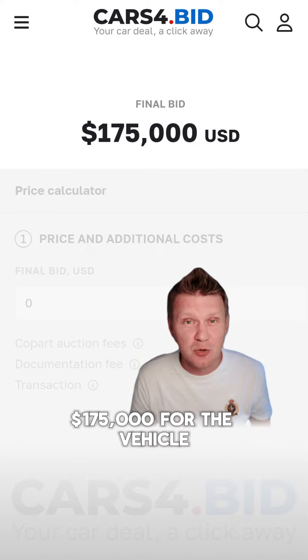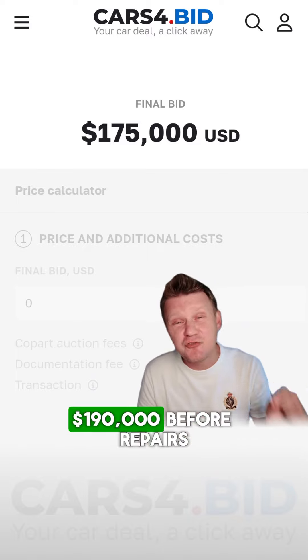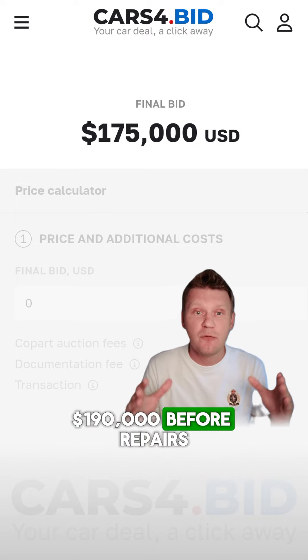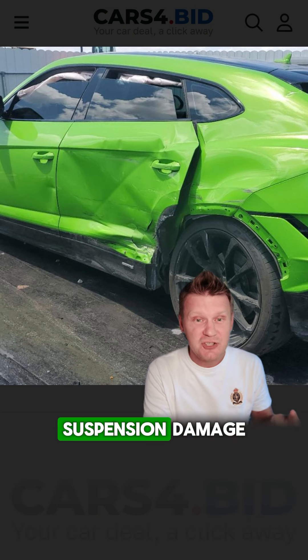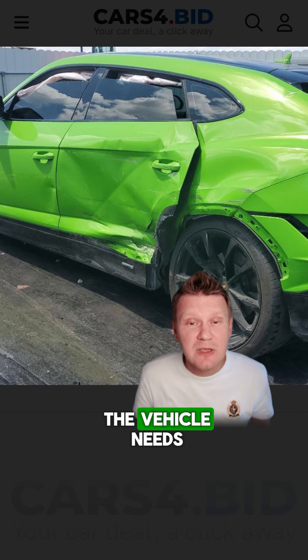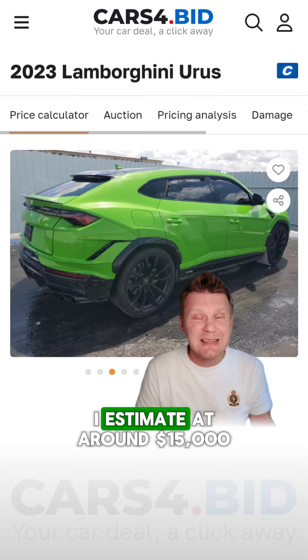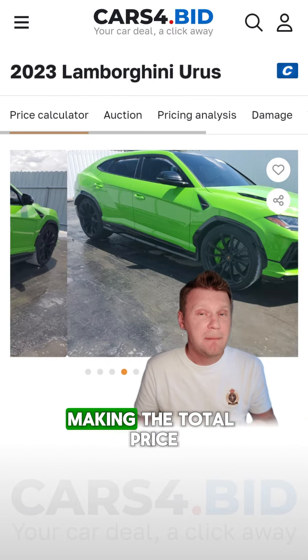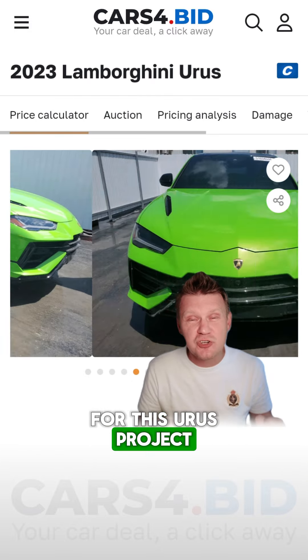$175,000 for the vehicle plus auction fees makes this car $190,000 before repairs. Airbags got deployed, frame damage, side door has to be replaced, suspension damage — the whole side of the vehicle needs to be repainted. Even the cheapest repairs I estimate at around $15,000, making the total price for this Urus project at $205,000.